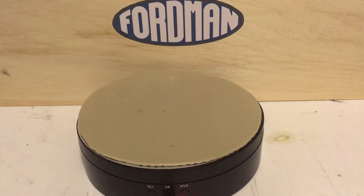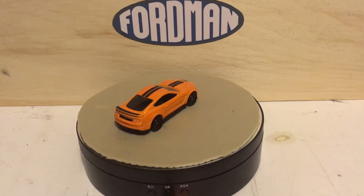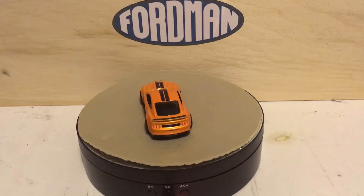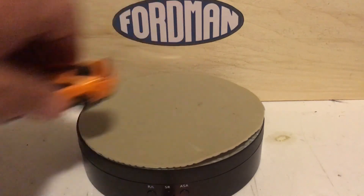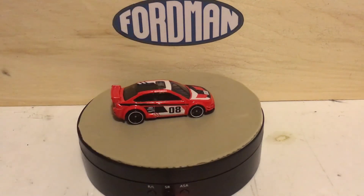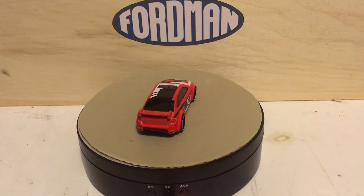Then I picked up this Mustang — I can't remember the series it's from. And then this Ford Focus, which I really like, but they've made it a little bigger than the ones I've previously collected.